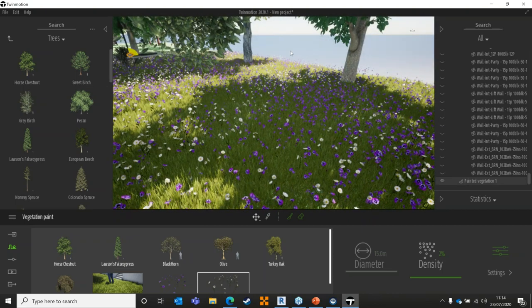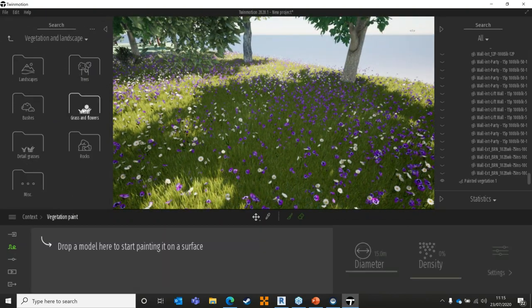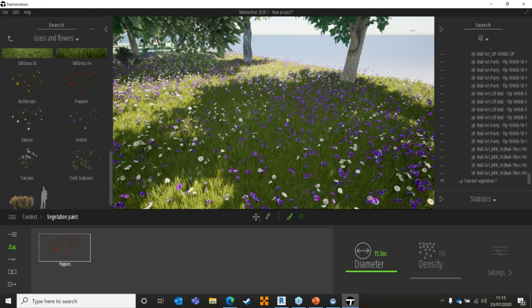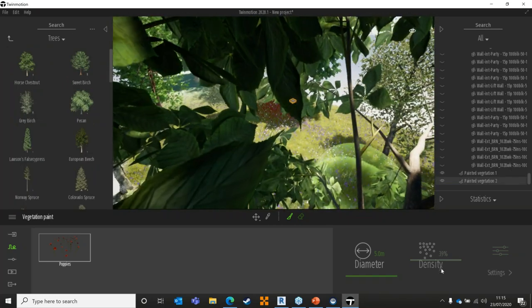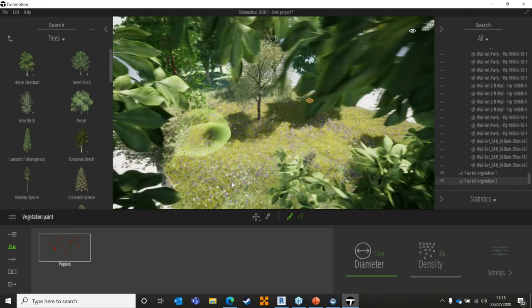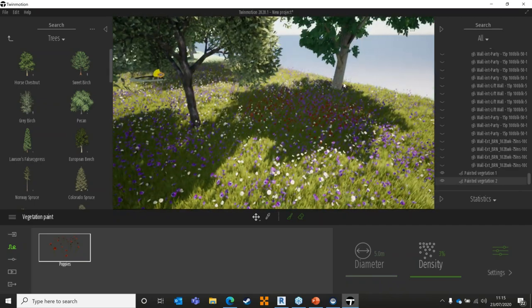If I want specific areas of interest or different detail, I can launch the tools again, start a new vegetation paint, and say I'd like to see some poppies with a smaller diameter but quite dense. I can grab my paintbrush and just make specific detail areas, playing around with densities as I go through to really quickly start bringing some life to my scene. It's a joy to work with and it just works fast.